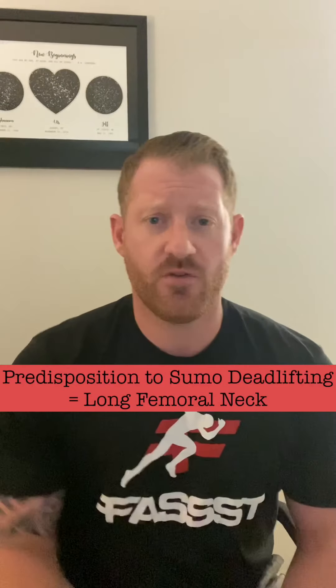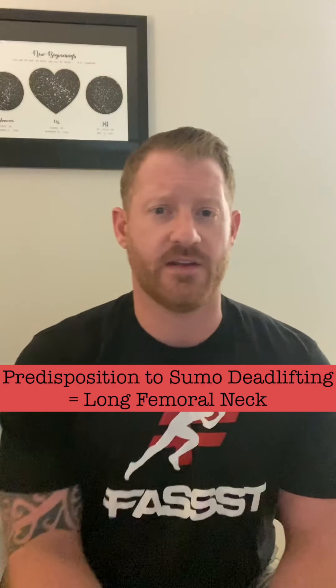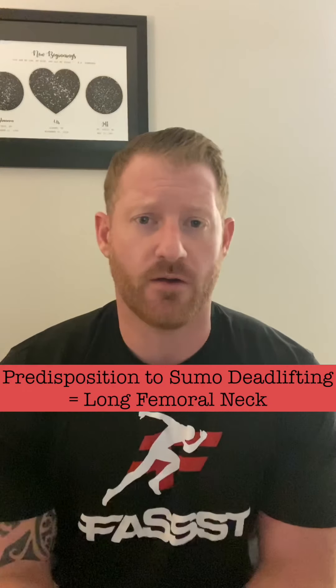Starting off, some of you may have a predisposition to sumo deadlifting simply because you have a long femoral neck. The only way you'd really know is if sumo felt more comfortable than conventional, or you could get an X-ray to see how long the femoral neck is. Studies have shown that a long femoral neck predisposes you to being better at sumo deadlifts, so at the end of the day you have to find out what makes you stronger and more athletic.